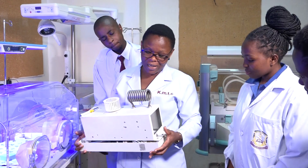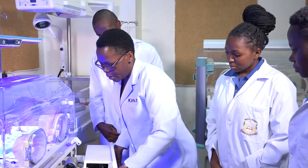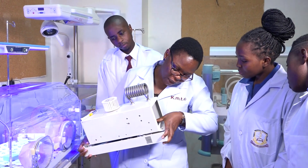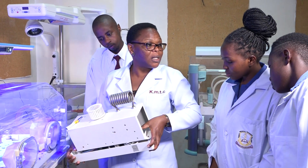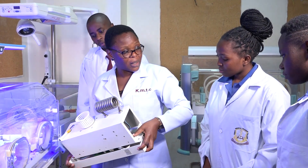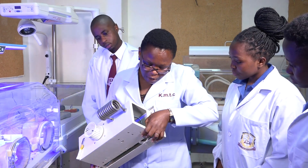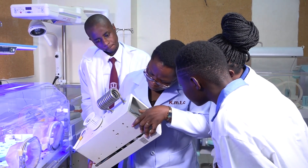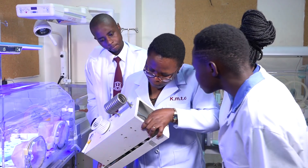Some of our students who qualify are actually working in the hotel industry. Other places where graduates can get employed include companies that sell medical equipment. Quite a number of our students are employed in companies like Philips, GE, and Megascope. So the opportunities are wide, and it depends on how well one has been prepared to take these opportunities.